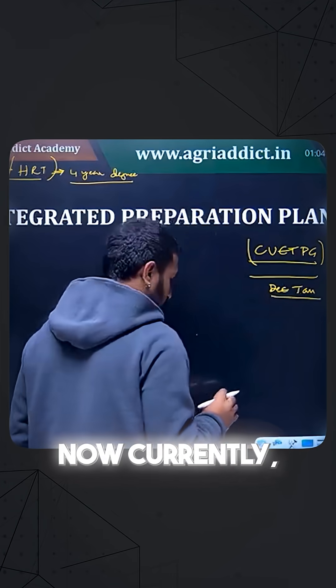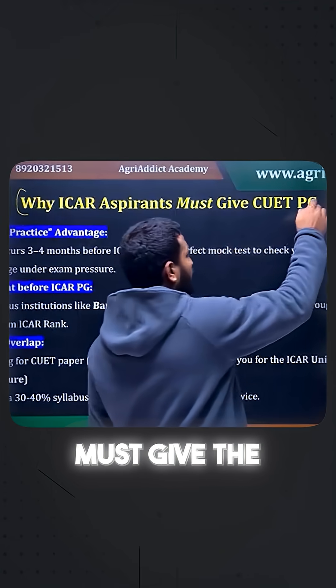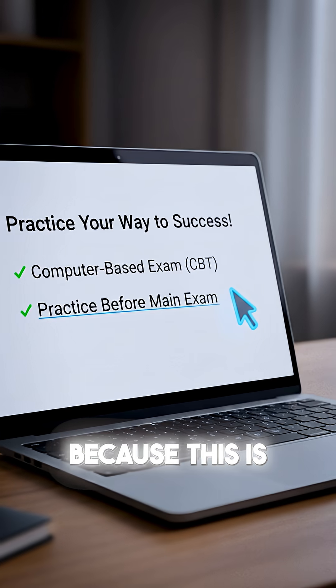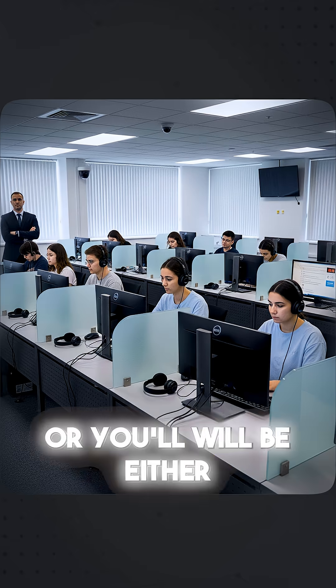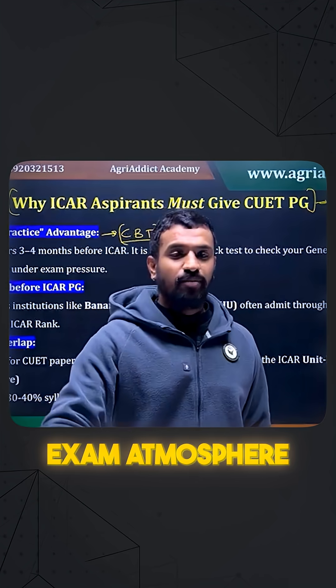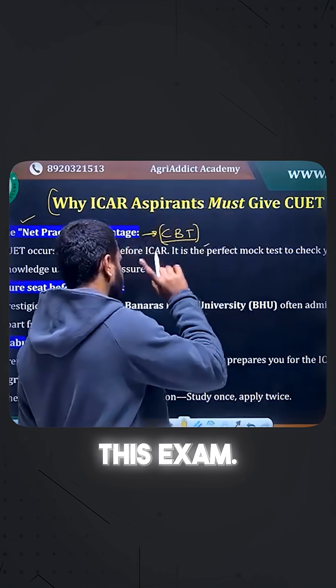Students currently in their fourth year have the same question: why must ICR-PG aspirants do the CUTPG exam? The first reason is practice — this is also a computer-based exam (CBT), where you will be given laptops, computers, or tablets to write the exam. You will be able to feel the proper exam atmosphere before actually writing the ICR-PG exams.